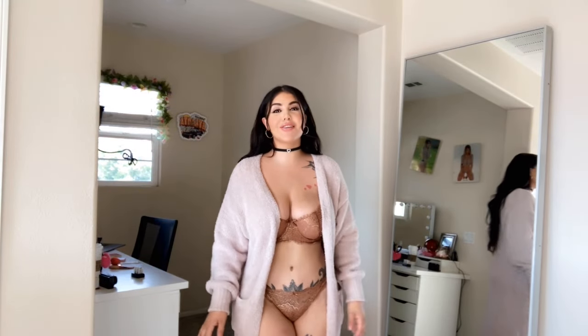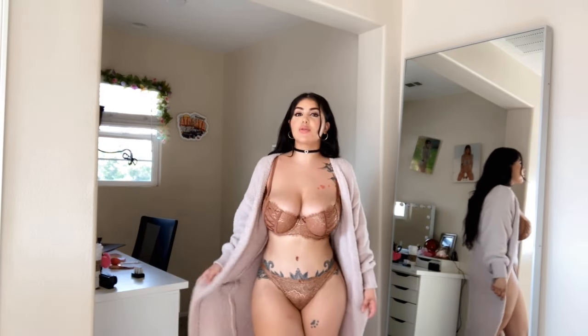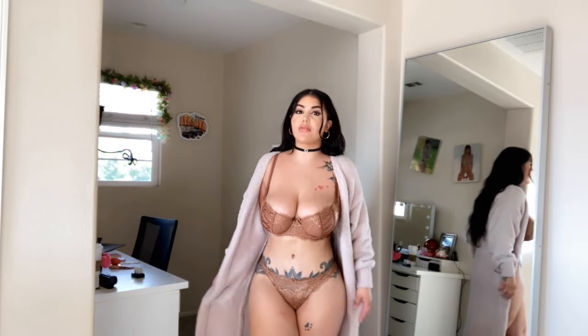Hey guys and welcome to my channel. This is gonna be my first try-on haul and I'm super duper freaking excited because I usually just do my outfits and you guys don't get to see my reactions or anything. This one's actually not part of the try-on haul but I just bought this one yesterday from Victoria's Secret.